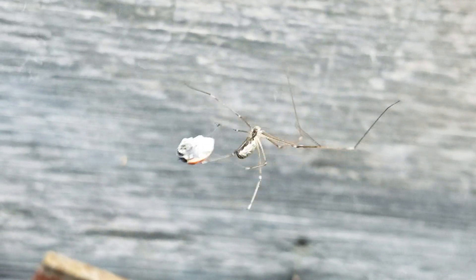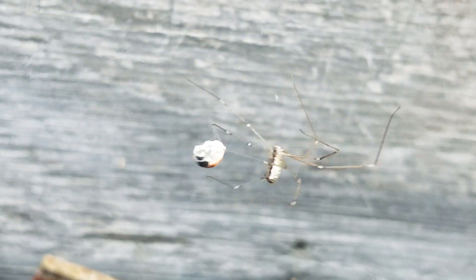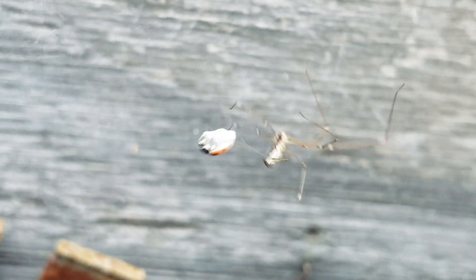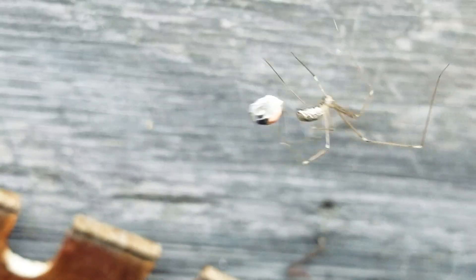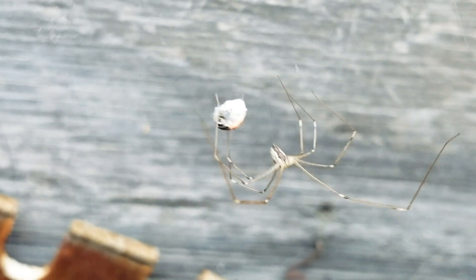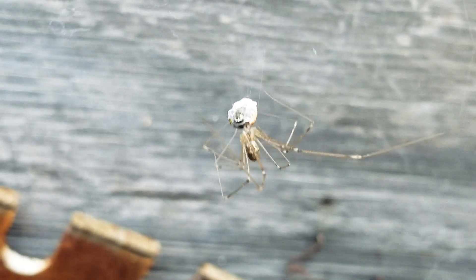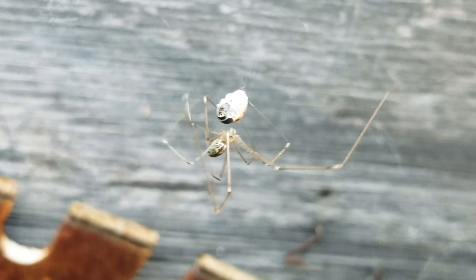They're not actually spiders — they're another type of insect called Menebominion ebulod. That type of species of insect is exactly like a spider, but scientists have found out that it's not actually a spider.